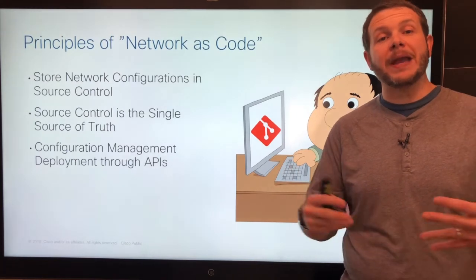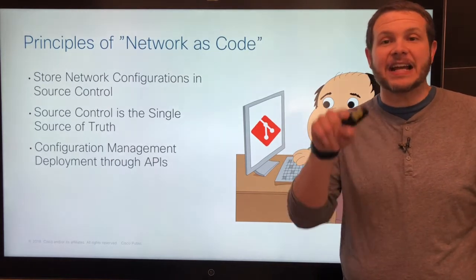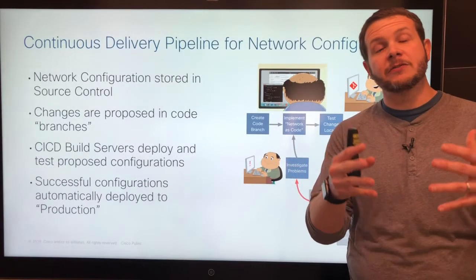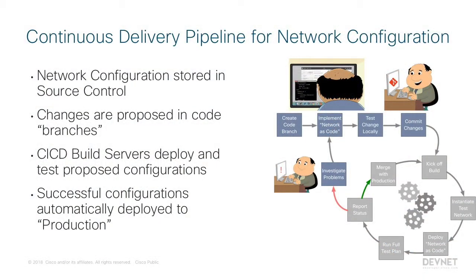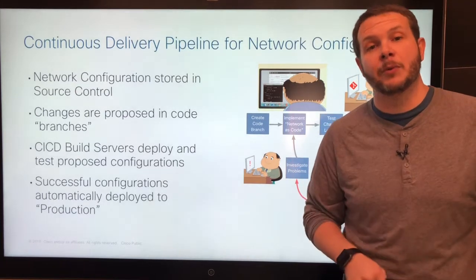Our configuration management will use the new APIs being deployed across all network platforms, so we can leave CLI for operations, troubleshooting, and checking network status — not for actual network configuration. Continuous delivery pipelines for network configurations is where we're headed. We'll take configurations from source control and build systems, monitor and kick off automation routines whenever changes are proposed, spin up entire test networks on demand where proposed changes can be applied and validated. If something goes wrong, we report back to engineers, propose updates, repeat the process until things look good, and then automatically stage them for production deployments.